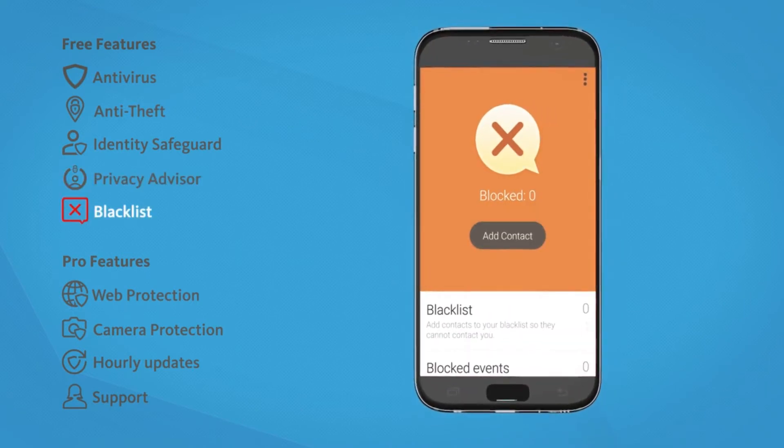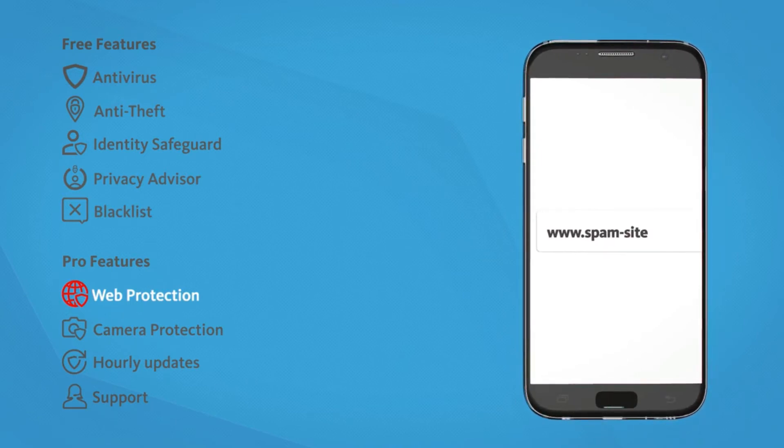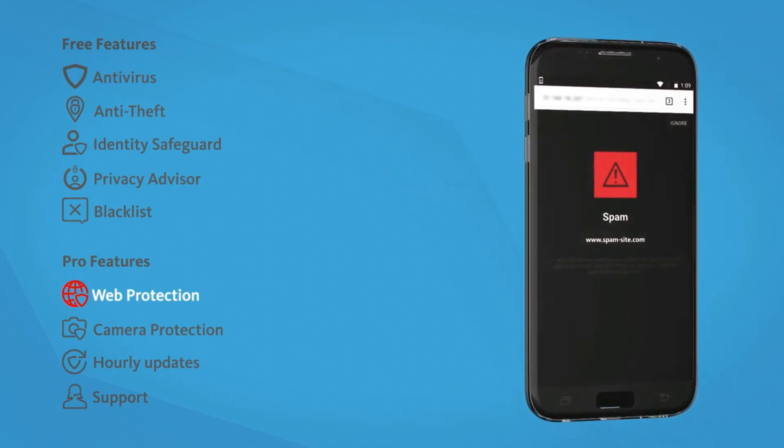You can also block unwanted callers. With our Pro version, you get additional web protection which also uses our intelligent cloud technology. It warns you about infected websites at the browser level and provides phishing protection.